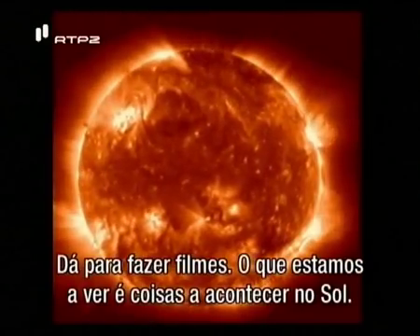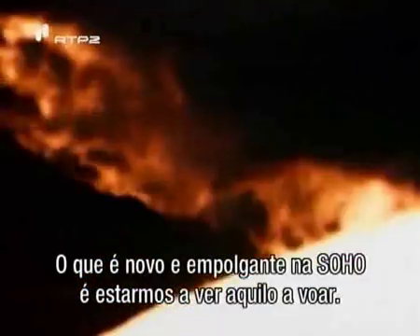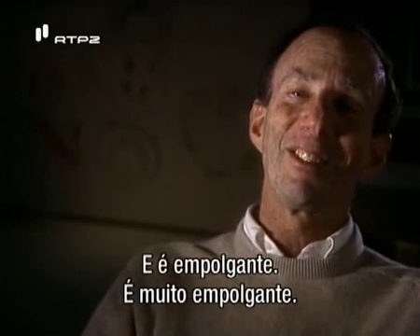SOHO makes movies. What we're seeing is things happening on the sun — the activity, the dynamics. And I think that's the biggest breakthrough. The big, new, exciting thing about SOHO is that you're seeing the thing fly. It's really exciting.